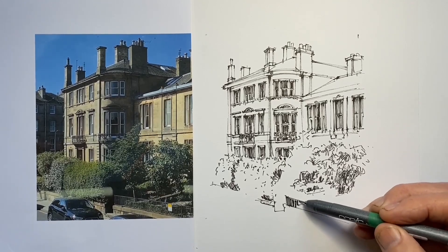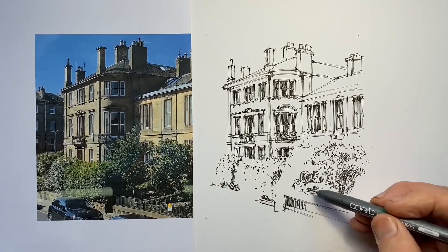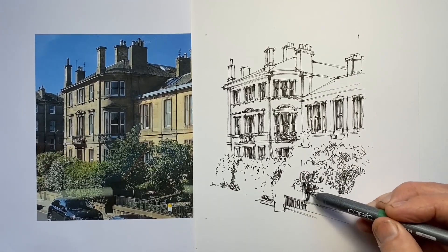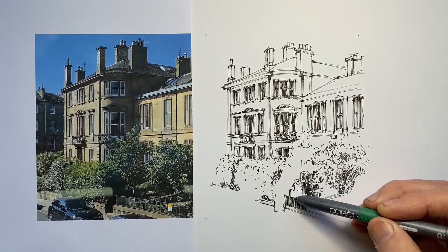It really is the architecture that is the visually most significant part of this — it's really a drawing of the building and the plants underneath are the support. So I'm also happy for them to have a slightly more relaxed feel than the architecture, because we're looking at them second.